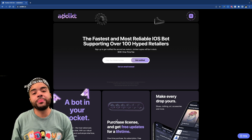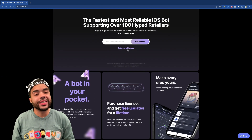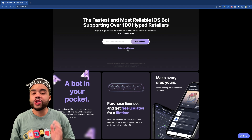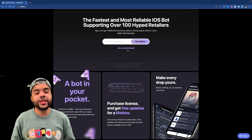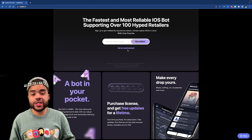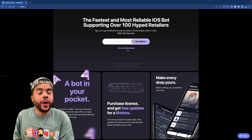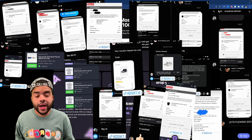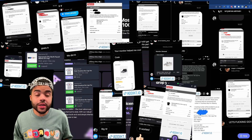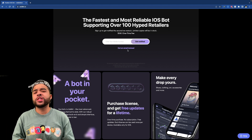Addict 3.0 is packed with features. If you're interested, go on their website and sign up for their newsletter. They're dropping July 31st — it's $130, which you can split into four payments, and it includes free updates for life. Any new features added in the future you'll get for free from whatever point you buy the bot. Here's some proof of the bot doing its thing — all these people cooked up because of Addict. They've been in the game for two-plus years and have been cooking consistently.